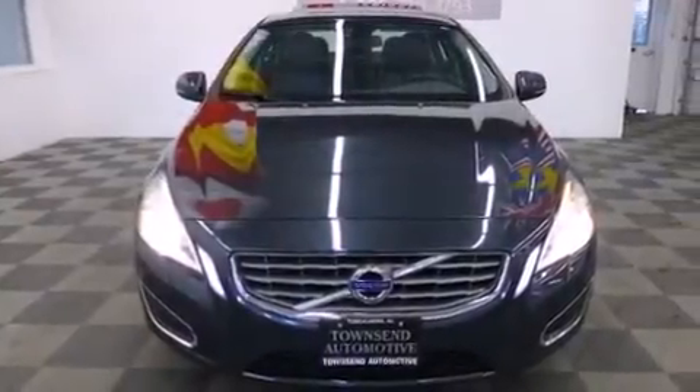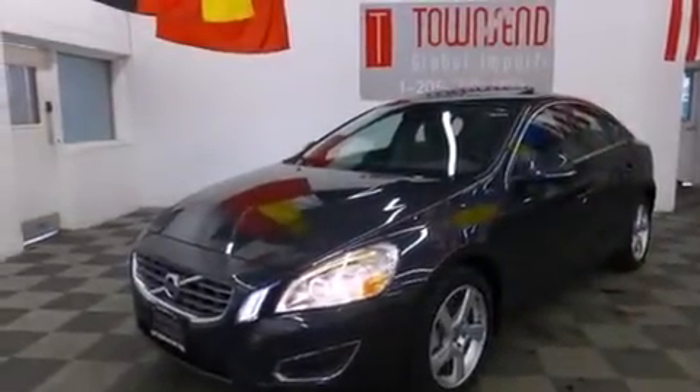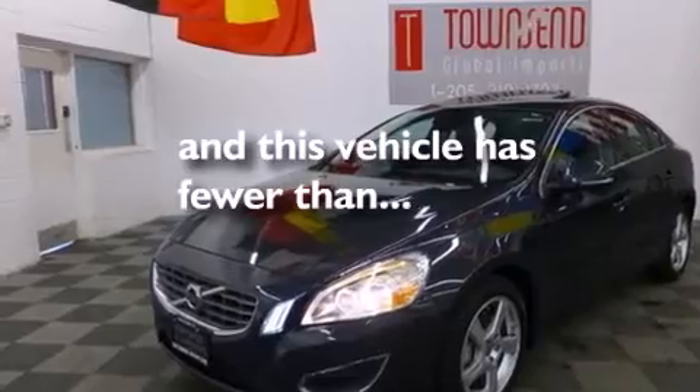Rear seat child-proof door locks, anti-submarine seats, a power driver's seat, and this vehicle has fewer than 42,000 miles on the odometer.